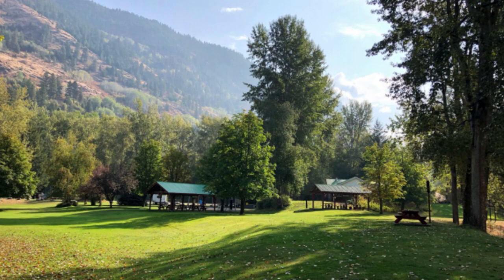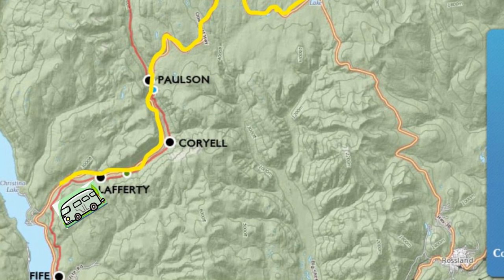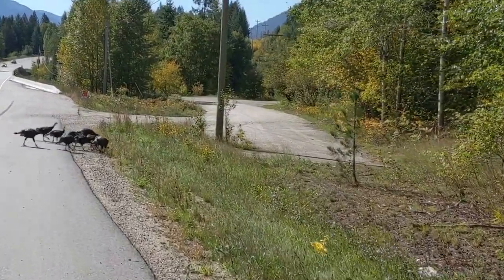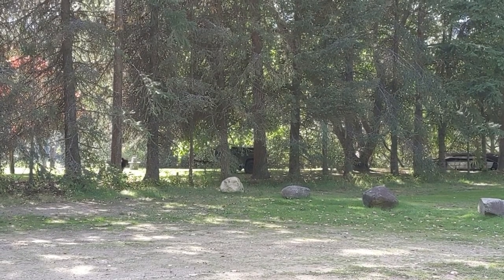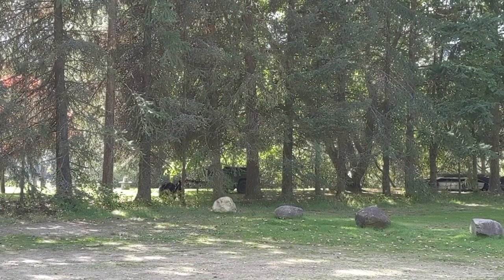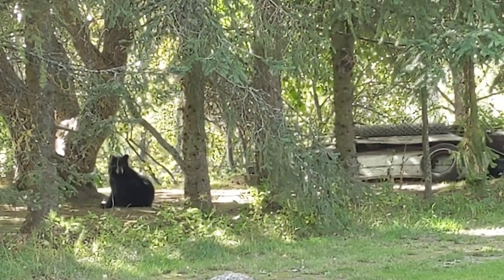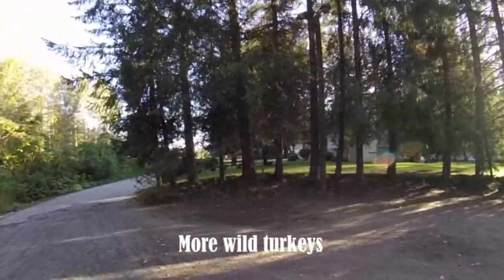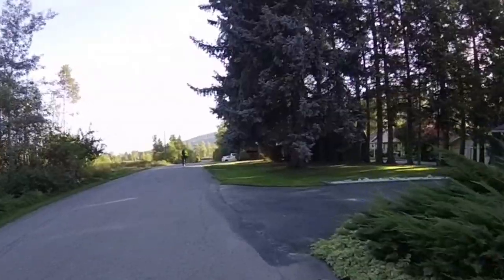We have our base set up at Pass Creek Campground in Castlegar. Before we start, we're going to do a vehicle shuttle to Christina Lake and leave our van there. There are two young black bears hanging out on the edge of the campground, and then we're on our way.